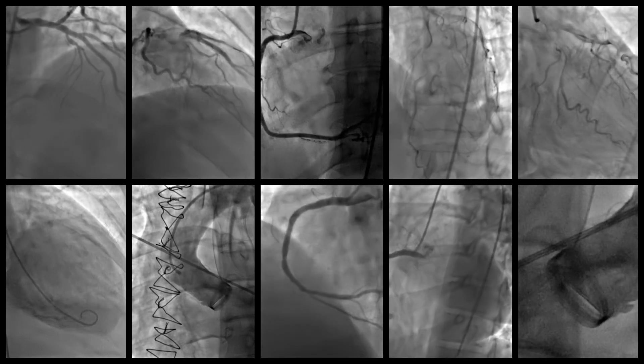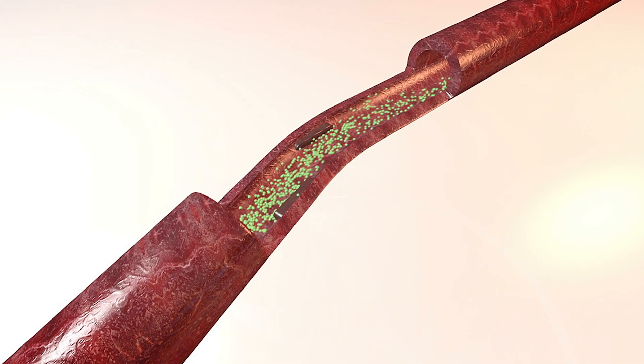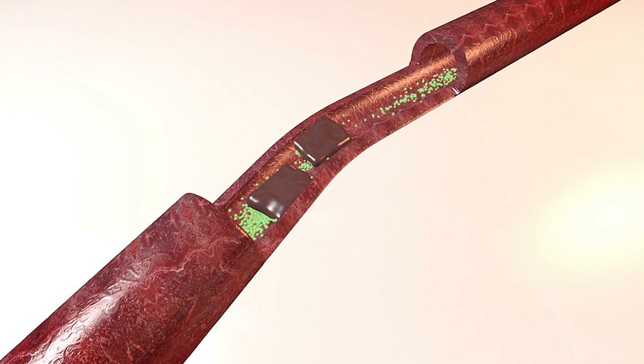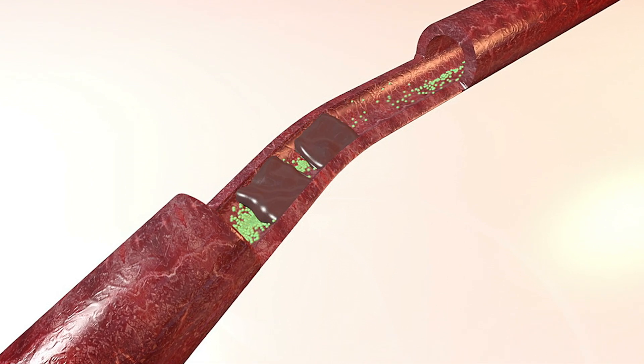Myocardial infarction is better known as a heart attack. It's a very abrupt blockage of the heart vessel that supplies blood to the heart. And when the circulation is cut off, the heart muscle will begin to die within minutes and hours.